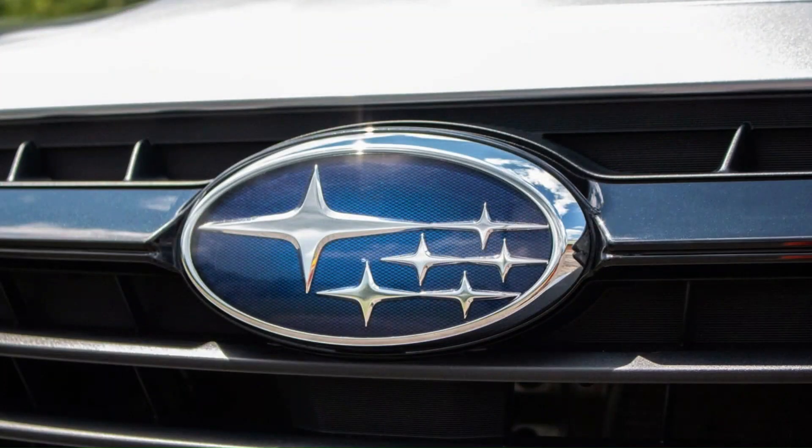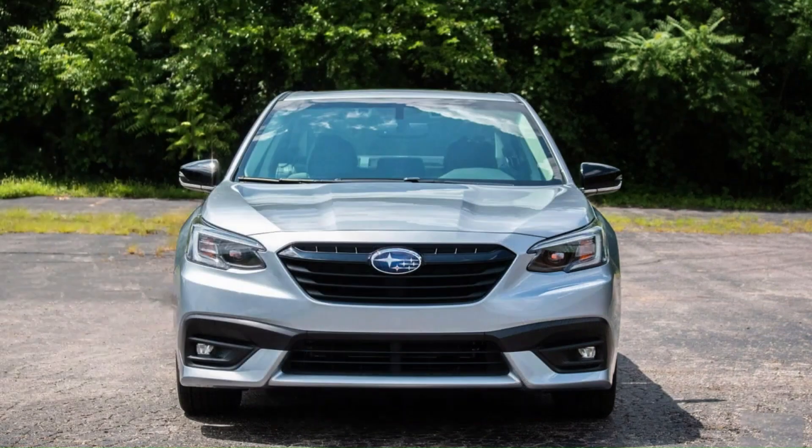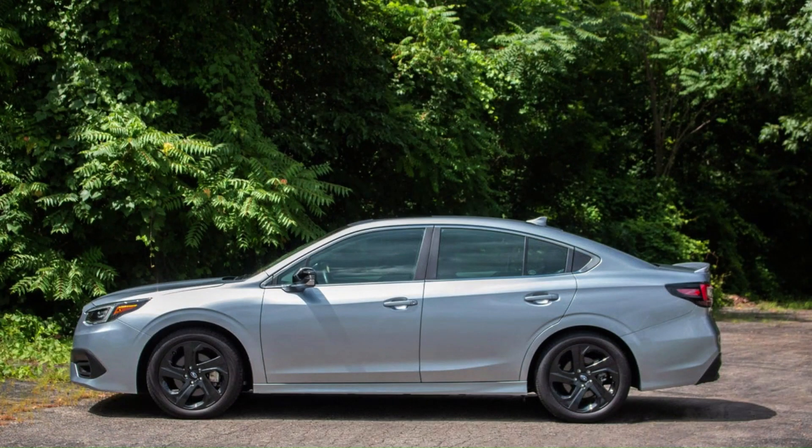That said, the Subaru and Honda pale in comparison with the 2.5-liter equipped Camry SE, which delivered an impressive 45 miles per gallon. Though the measurements may not show it, the Legacy's cabin feels much bigger than the last generation's, particularly in the back.